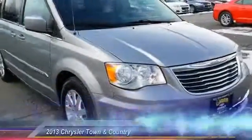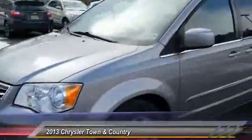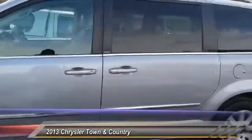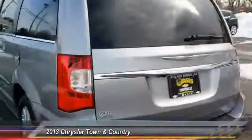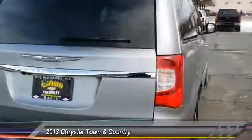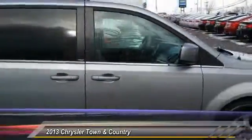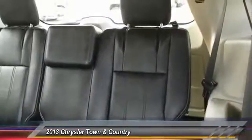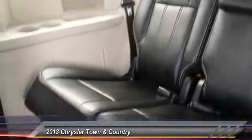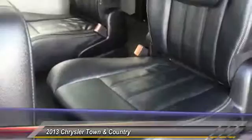The 2013 Town and Country's V6 engine provides plenty of power while still providing the fuel efficiency you look for in a vehicle. Tow up to 3,600 pounds when your Town and Country is equipped with a towing prep package. Seat 7 comfortably and choose from Stow and Go seating or the innovative Swivel and Go seating. Priced below $20,000, this vehicle has less than 45,000 miles.